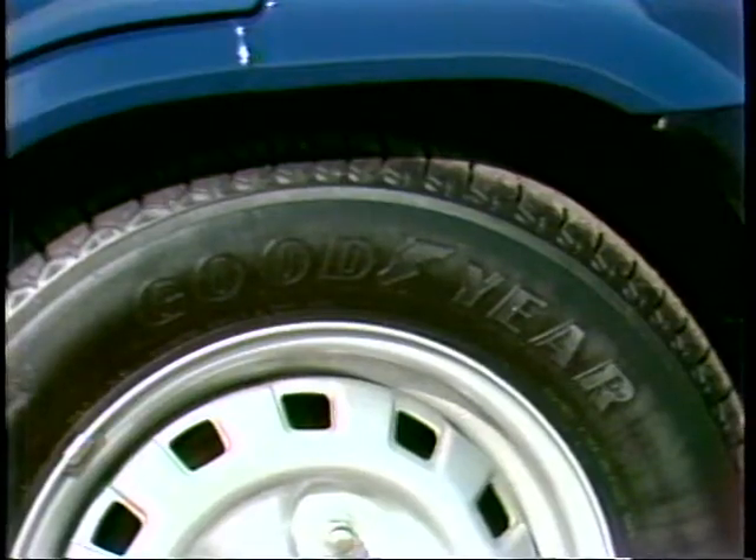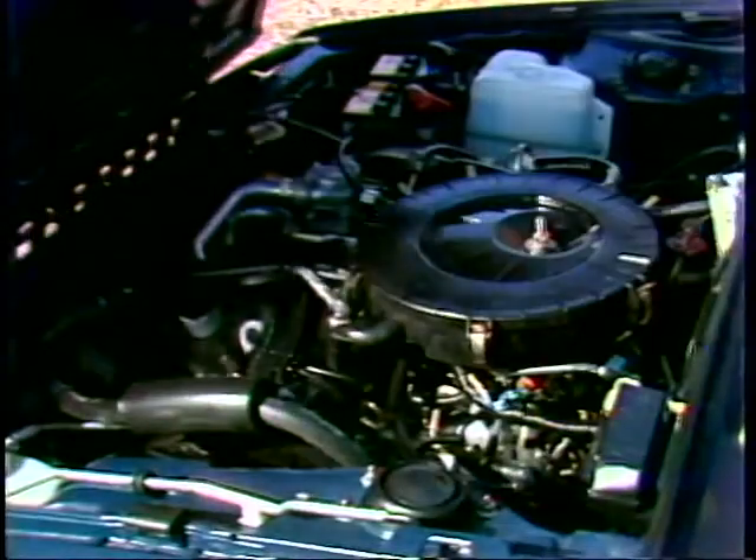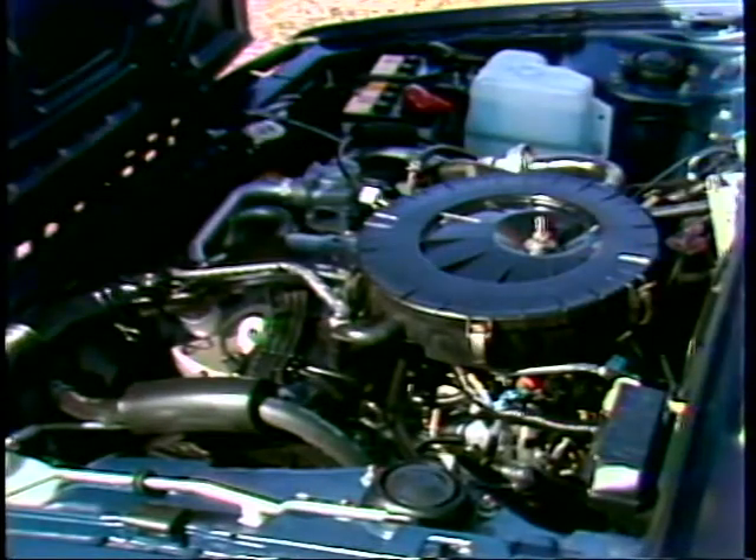Standard features include American-made tires, glass, and upholstery. The one-and-a-half liter engine at 68 horsepower keeps the car up with traffic, but acceleration is on the slow side. Hyundai builds its engine and transmission under license from Mitsubishi, the Japanese car maker.